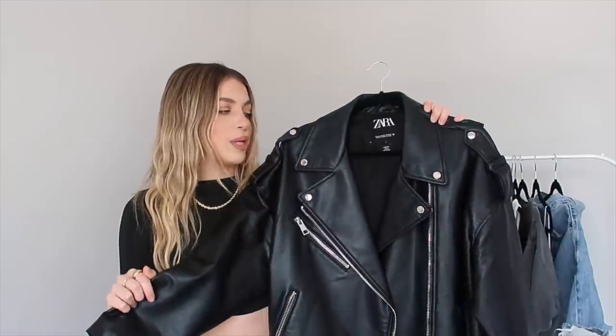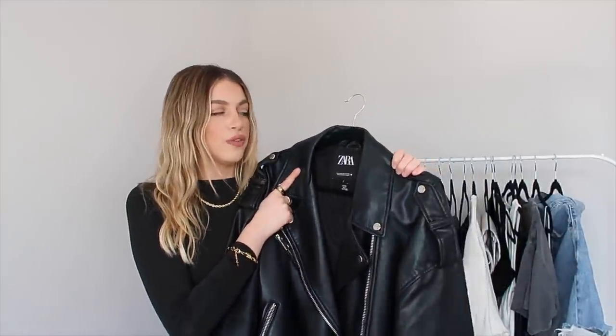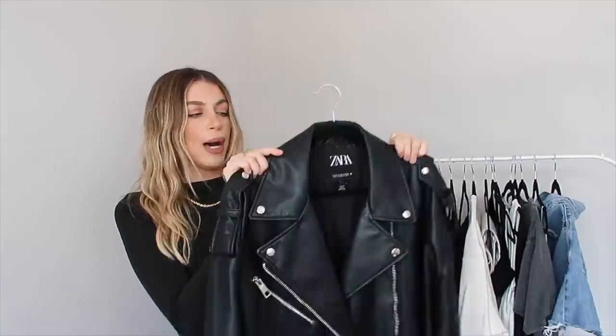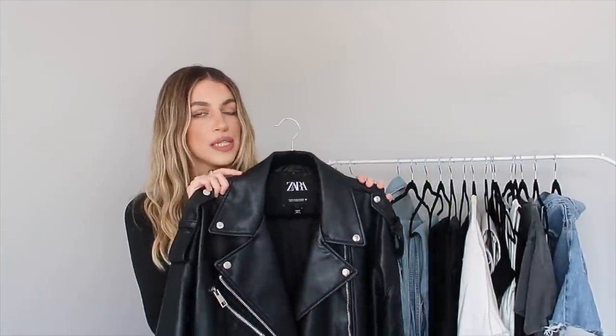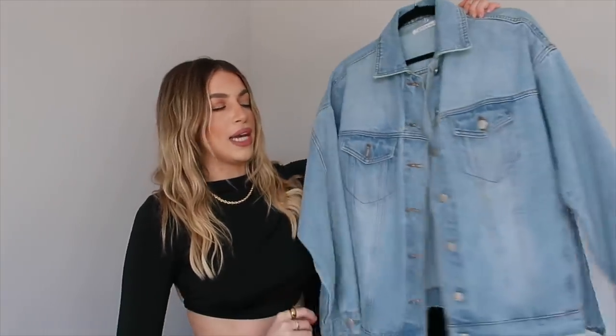I will link similar ones below. If this one is available on Zara, I'll link it for sure — for the longest time I believe it was sold out. It's honestly my number one most worn item. The next item that I absolutely wear at all times, in all seasons, no matter where I'm going, is my denim jacket.